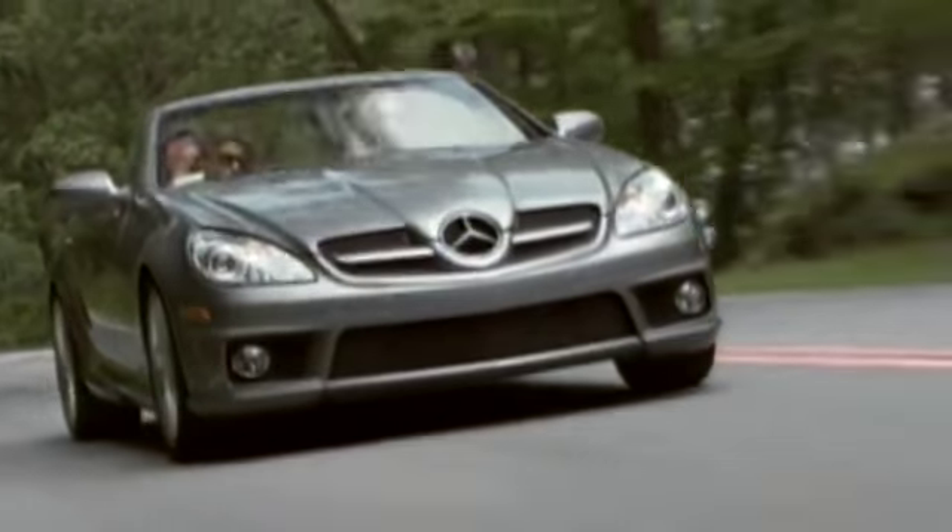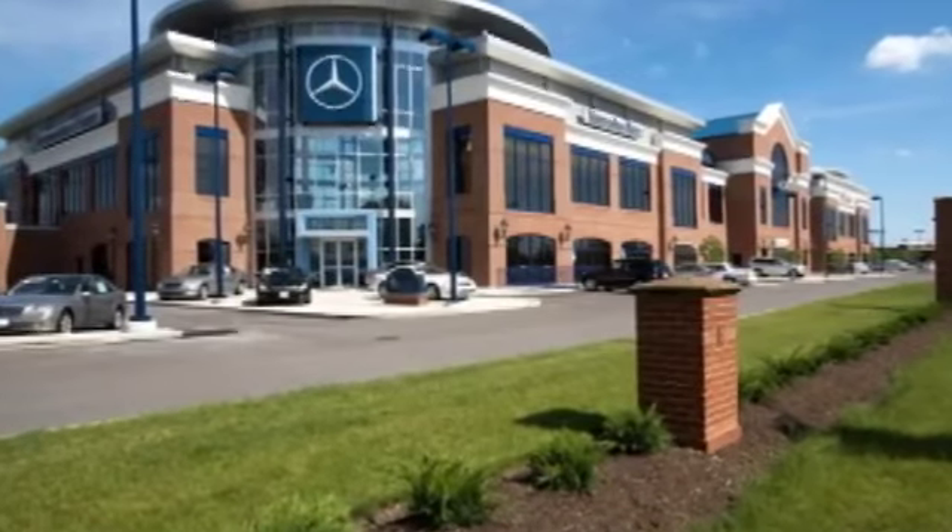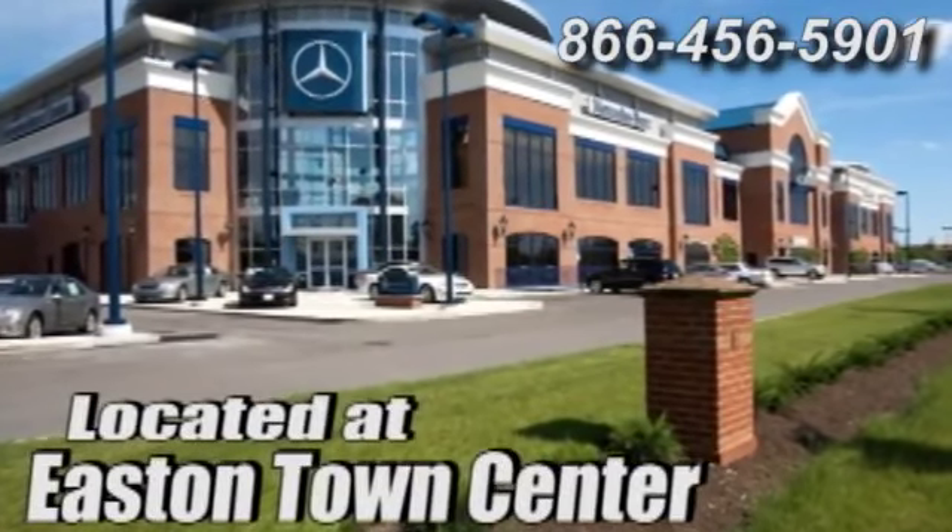Come experience luxury the germane way at Mercedes-Benz of Easton, conveniently located at Easton Town Center.